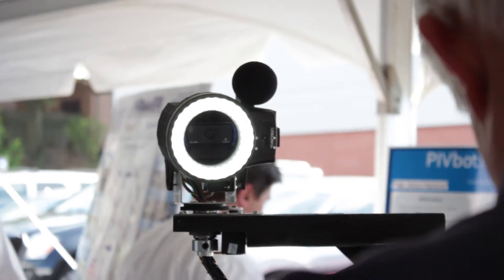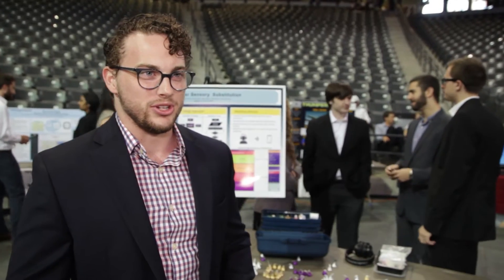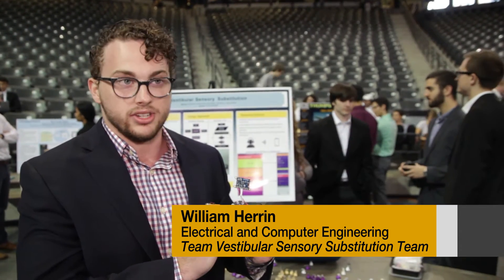It's a big accomplishment for us to see our ideas being used in the practical sense, not just on a piece of paper we turn in at the end of the day. We're the sensory substitution team at Georgia Tech. Patients suffering from narcolepsy, vertigo, anybody who is going to be at risk of falling over — this device can be tailored to that application.